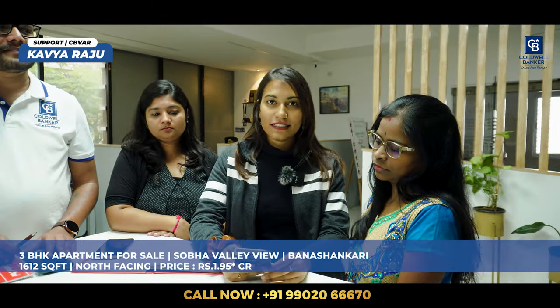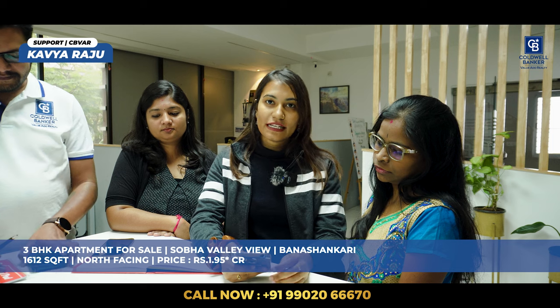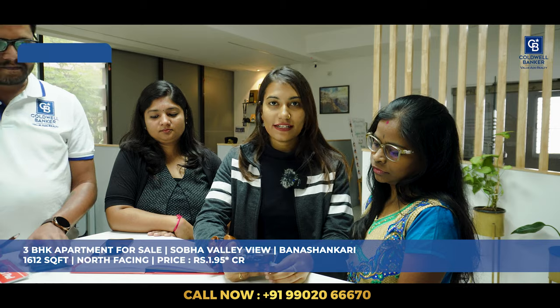Good morning all. This week's listing is Shobha Valley View — a 3BHK apartment with 1,612 square feet, north-facing, and the quoted price is 1.95 CR at Banshankari Creek. If anybody is interested, please contact. Thank you.